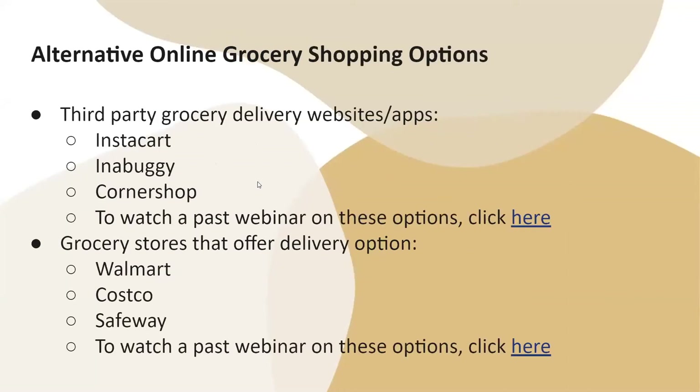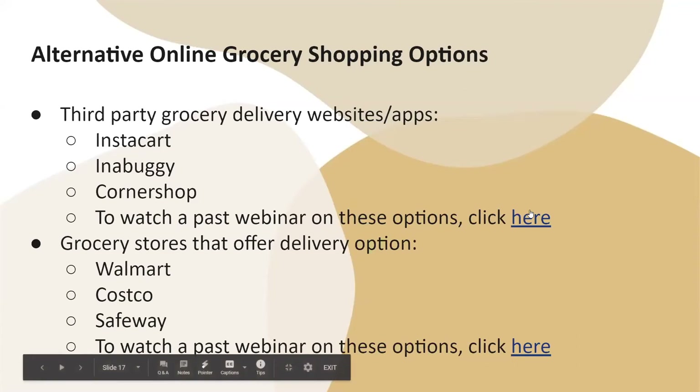There are some alternative online grocery shopping options. These include third-party grocery delivery websites or apps such as Instacart, Buggy, and Corner Shop, as well as grocery stores that offer a delivery option such as Walmart, Costco, and Safeway. To watch past webinars on these options, you can click the links provided.